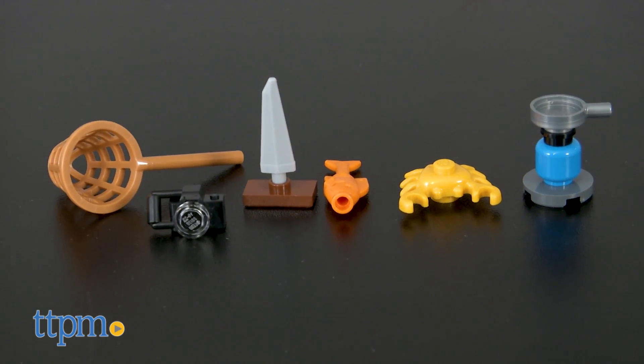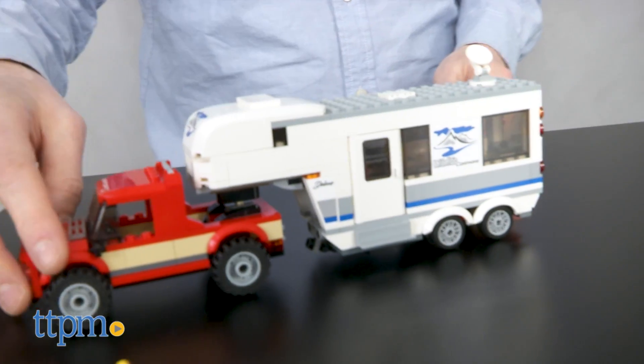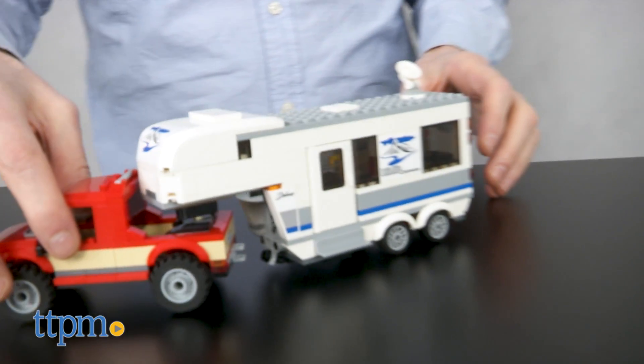Additionally, there is a crab, fish, fishing net, camera, toy boat, gas fire, and pan.